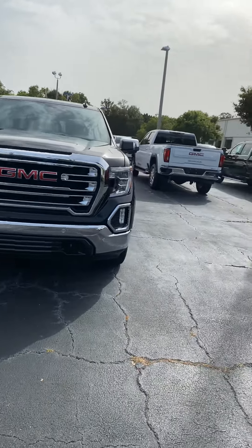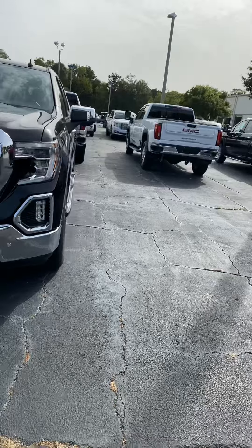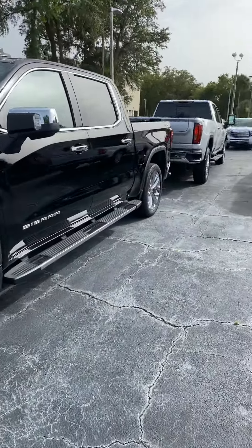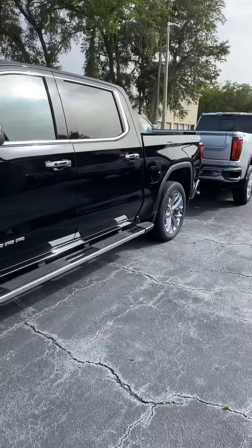This is the black SLT. It's been redesigned last year — totally new body, electronics, ride, comfort, and everything.